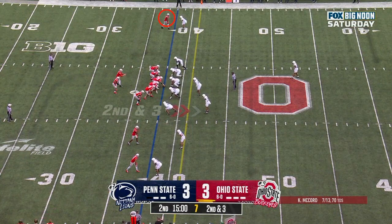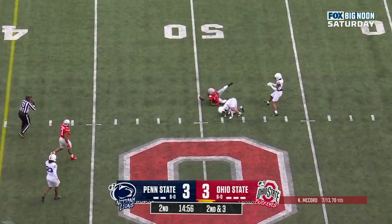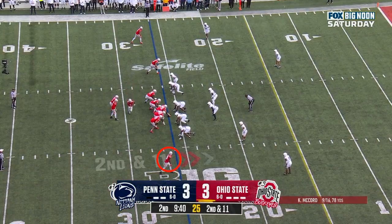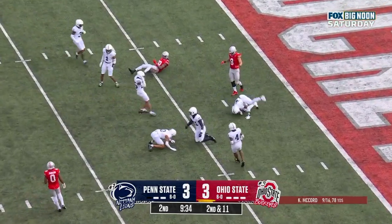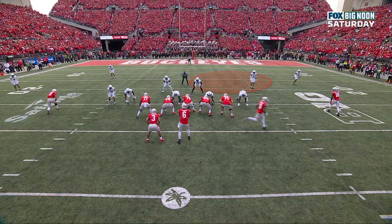Keep your eye on the talented freshman. Here's McCord, looks underneath — incomplete. Marvin Harrison at the 26. McCord steps into his throw — tapped, incomplete. Reed may have gotten a hand on that football intended for Harrison.